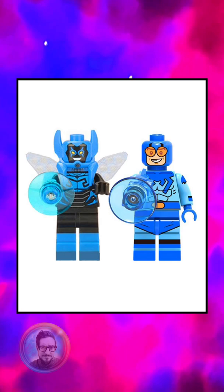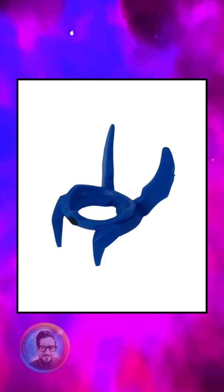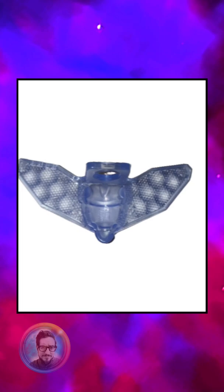Every single part of him is unique to him alone. Nobody else has this little neck bracket thing. Now, the wings do appear on two other minifigures, but in different colors — we've got the winged Mosquito and then Beetle from Ultimate Spider-Man.